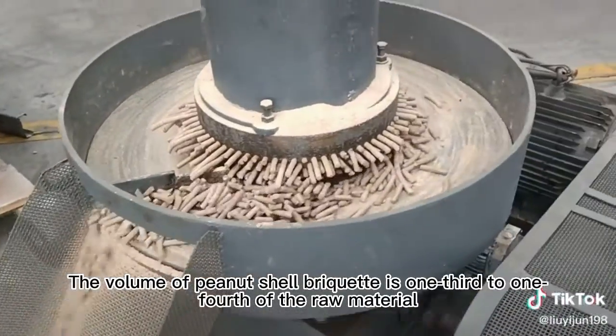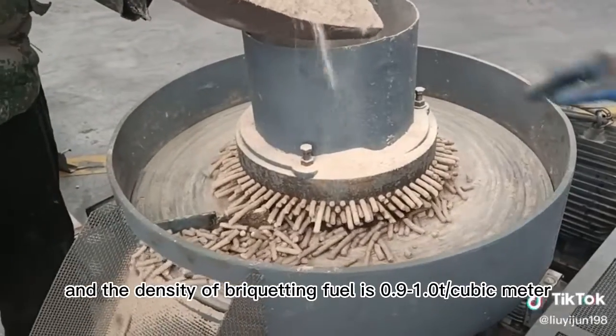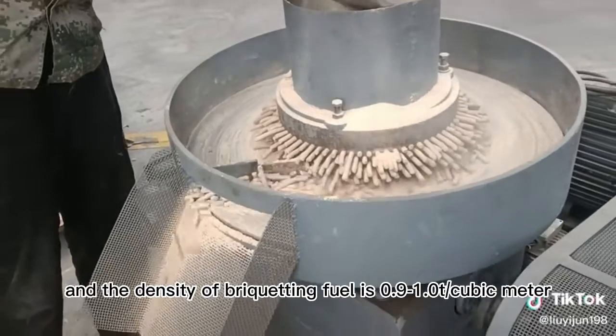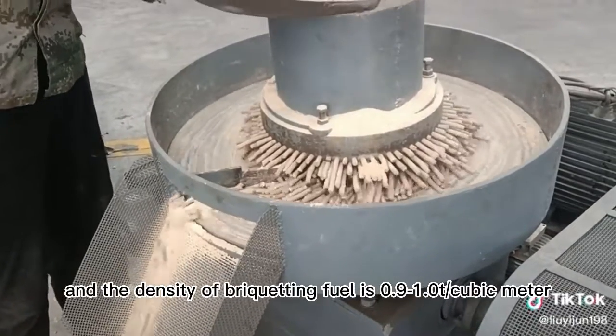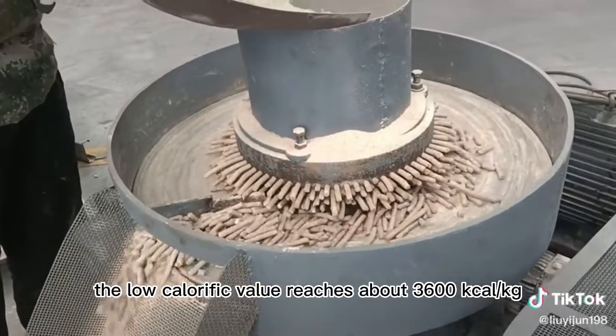The volume of peanut shell briquet is one-third to one-fourth of the raw material, and the density of briquetting fuel is 0.9–1.0 t/m³. The low calorific value reaches about 3600 kilocalories per kilogram, making it an environmentally friendly fuel with high volatile content.